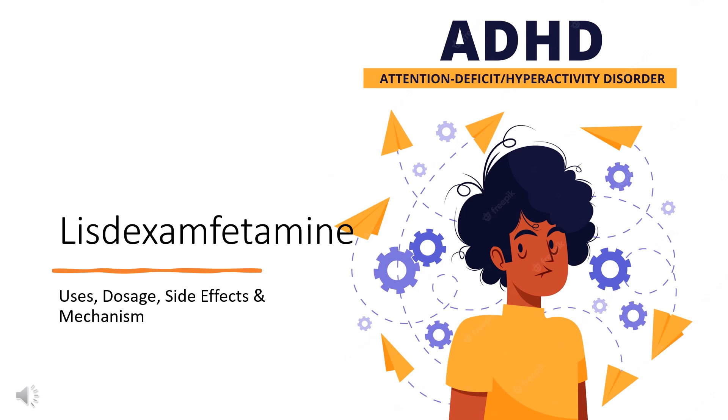Lisdexamfetamine is a central nervous system (CNS) stimulant used to treat attention deficit hyperactivity disorder (ADHD) and moderate to severe eating disorders.